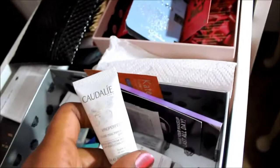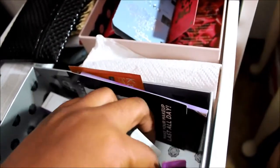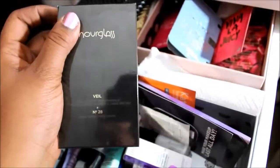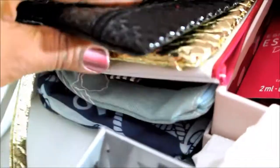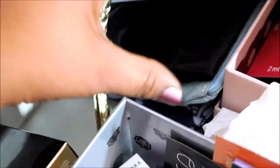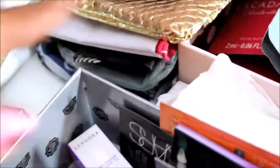This is the Caudalie Vino Perfect, and this is the Laura Geller Spackle. Here is an Hourglass set — I told you I love the Hourglass Primer — with the primer and the Primer Serum. Back here are Ipsy bags, a Sephora bag, a Glossy Box bag, and more Ipsy bags — just trying to keep them there.